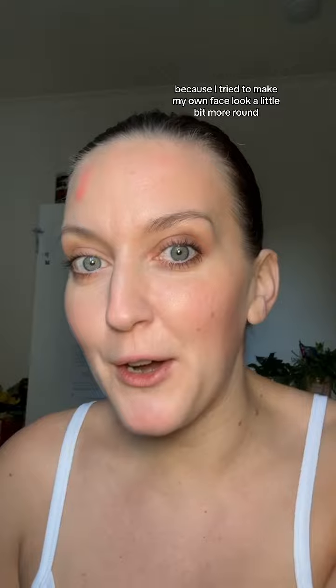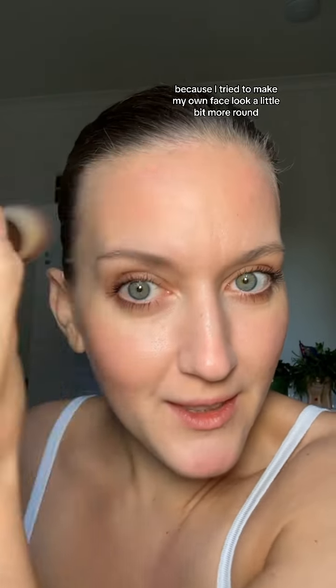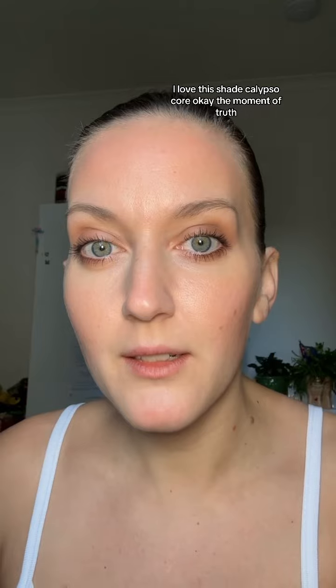That way you can kind of look a little bit more angular if you want to. But I love round faces, obviously, because I try to make my own face look a little bit more round. It's stunning — seriously. I love this shade, Calypso Coral.